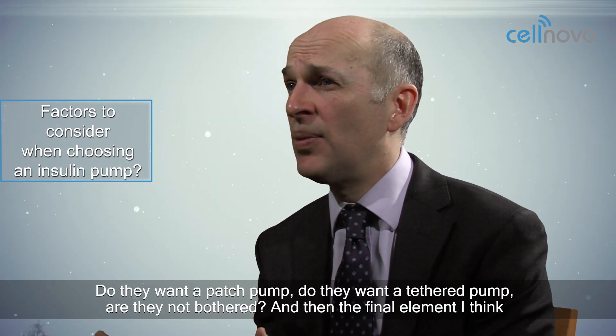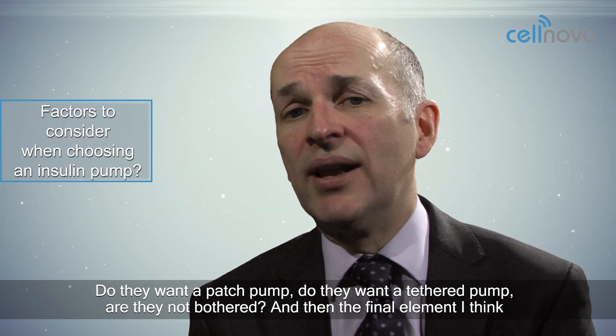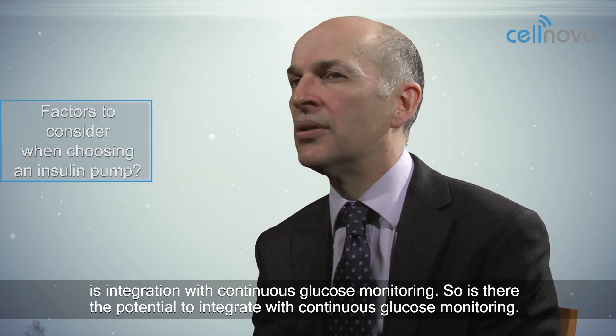Do they want a patch pump? Do they want a tethered pump? Are they not bothered? And then the final element is integration with continuous glucose monitoring — is there the potential to integrate with continuous glucose monitoring?